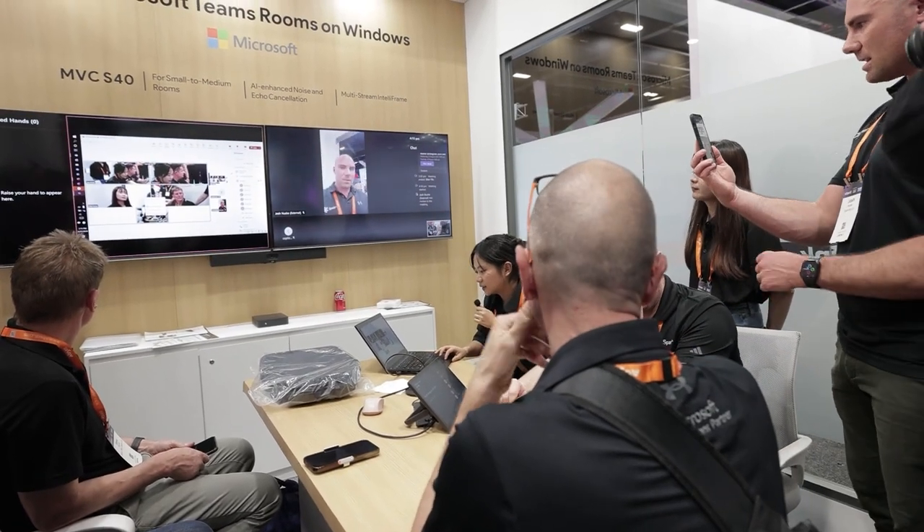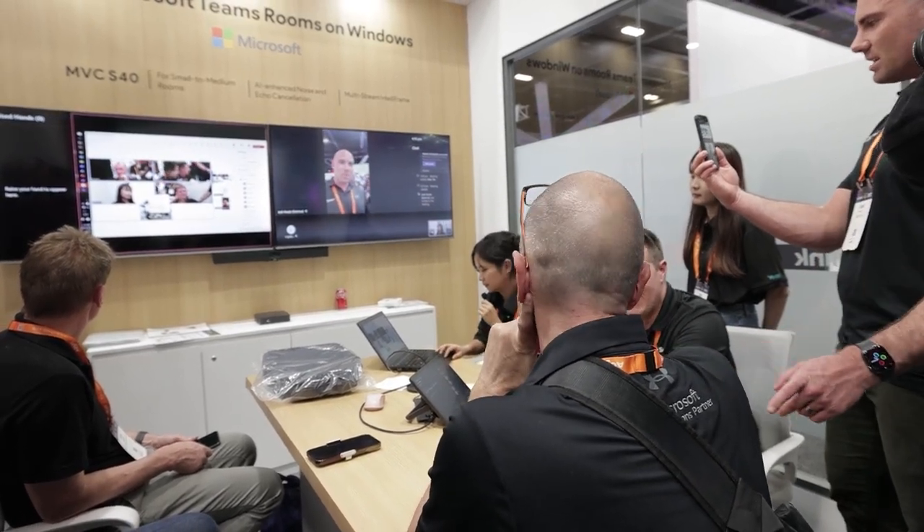For this meeting room, our MVC S40 is currently the most powerful one from Yealink. It supports AI-enhanced noise and echo cancellation, and also it's a multi-streaming IntelliFrame system.